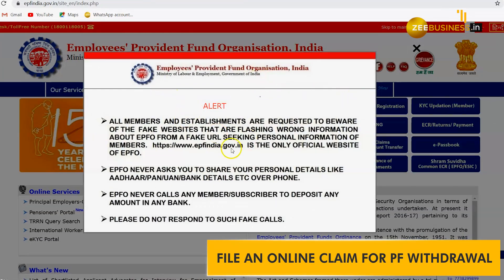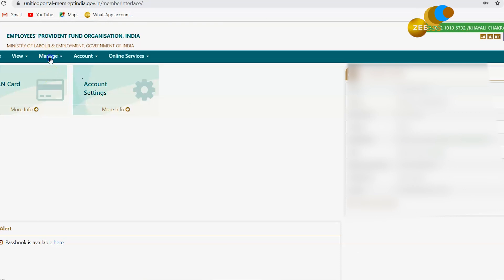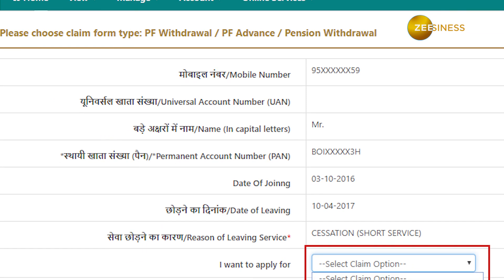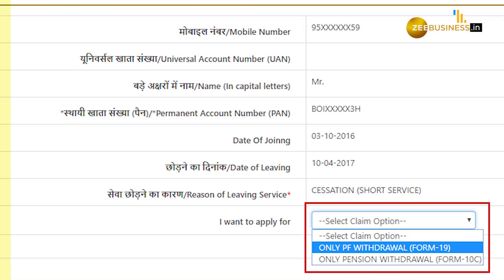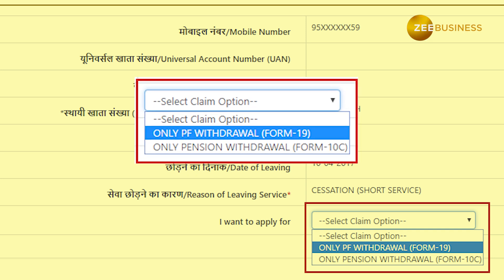Because of an emergency, sometimes it becomes necessary to withdraw EPF money. Here are the steps you have to follow. Login to the EPFO portal using the UAN and password. Verify KYC details by clicking on the Manage tab. Next, visit the Online Services tab and click on the option titled Claim from the drop-down list. Under the section titled 'I want to apply for', the subscriber will then be required to choose the type of withdrawal claim they wish to file.